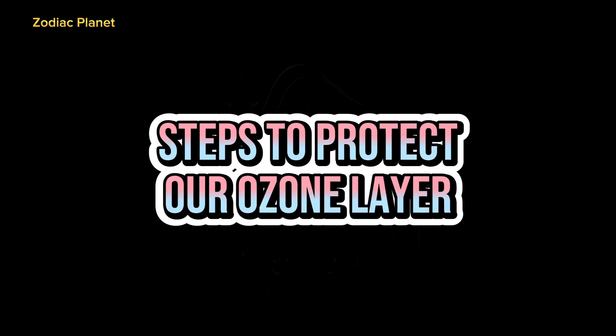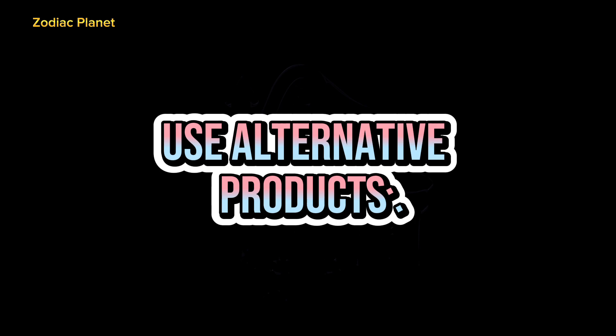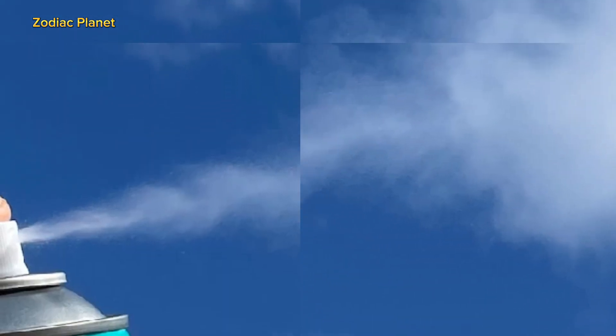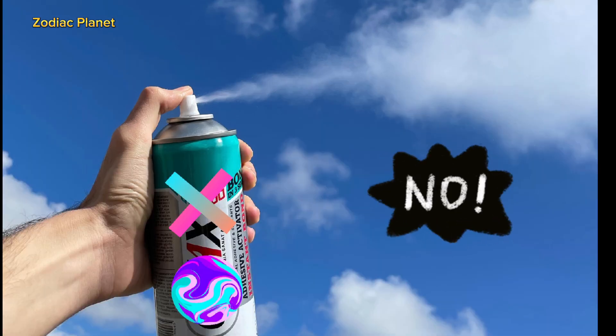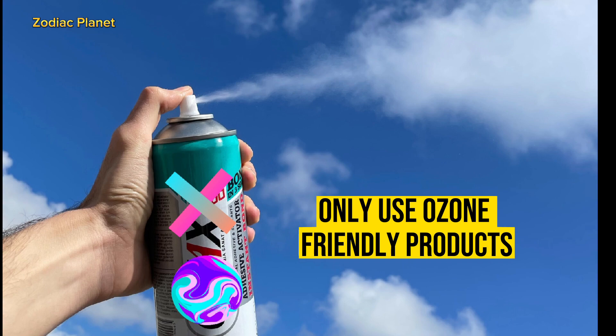There are several steps we can take to help protect the ozone layer. 1. Use Alternative Products — choose products that do not contain ozone-depleting substances, such as CFCs or Halons. Look for labels on products that indicate they are ozone-friendly.